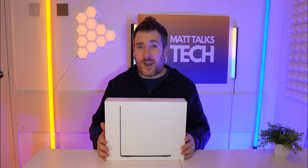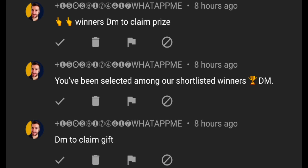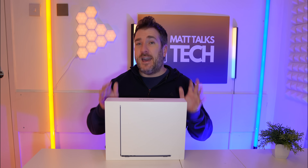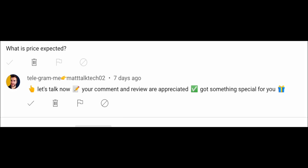I do have to say — there are loads of scammers and spammers impersonating me, telling you to WhatsApp or Telegram them and asking you to pay for shipping. This is not me. I will be paying for shipping on this international giveaway, so please ignore and report those fake accounts.